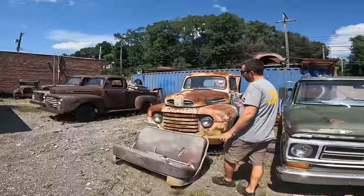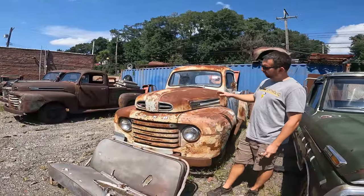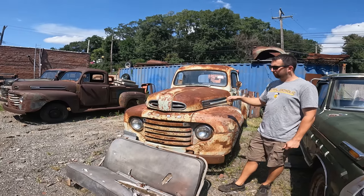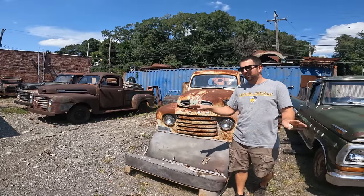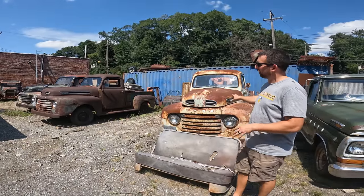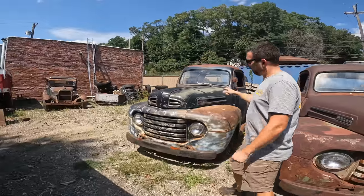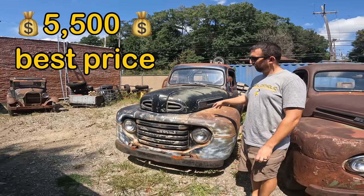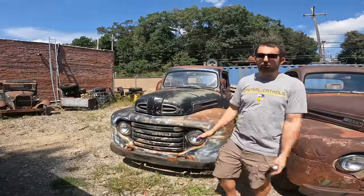Here we got a '48 or '49 Ford F1 — real nice patina, came out of Kansas. Half-ton short bed, all matching patina, truck's not missing anything. Flathead V8 under the hood is locked up. We're asking $6,500 on this one — I did price it last week at $5,500 and I can say with certainty $5,500 is the bottom dollar, but I think that's really cheap. And we got another '48 or '49 F1 — same deal, $5,500 is it. Half-ton short box, black patina, six cylinder under the hood, also locked up. Good title on both of those trucks.